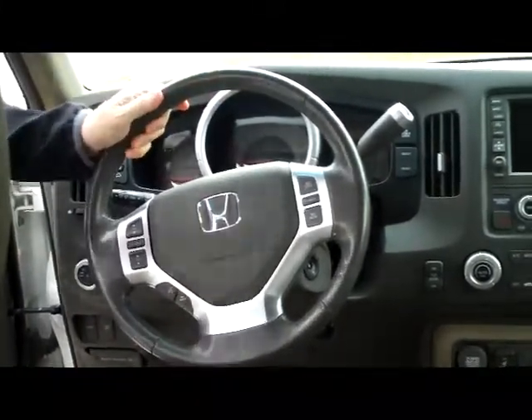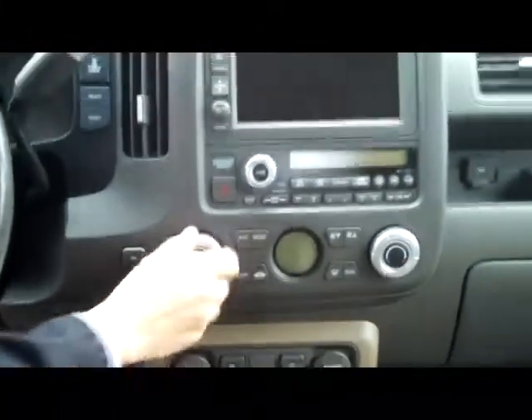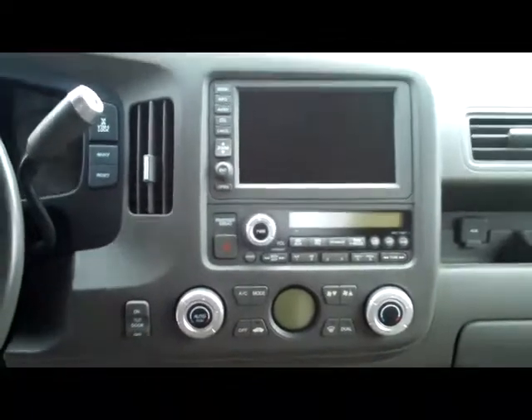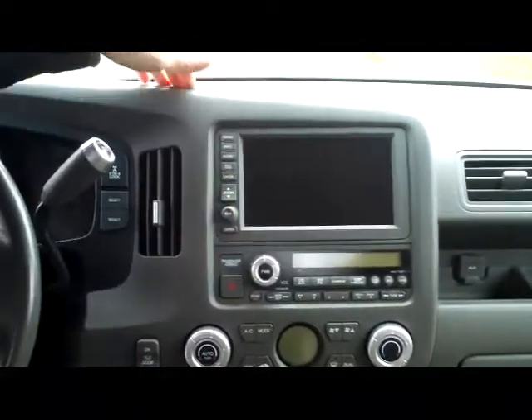Leather-wrapped steering wheel, leather seat and armrest, storage underneath there, and lots of storage below on the console, with more storage here and there. Power outlet. You have your heated driver and passenger seats, and independent heating and air conditioning controls for the driver and the passenger.